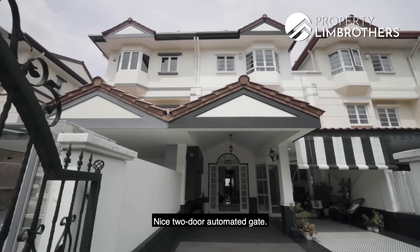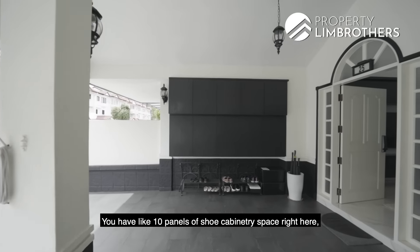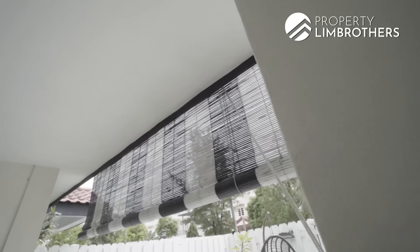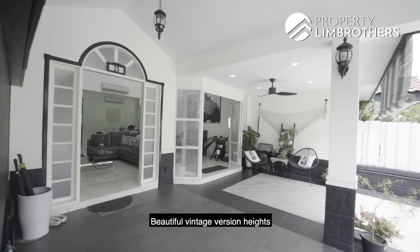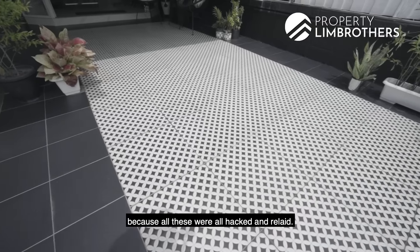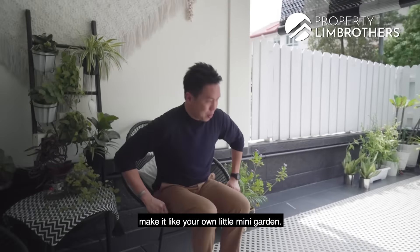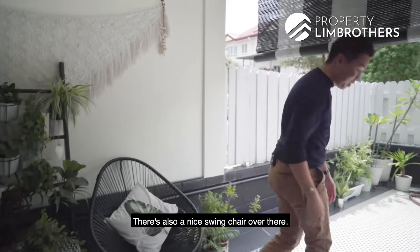Nice two-door automated gate. If you have a super long car, this is definitely enough. You have like 10 panels of shoe cabinetry space right here, top and middle section — you can still add to the bottom as well. Beautiful vintage-style lights. House condition is fantastic because all this was hacked and re-laid. The black and white blinds are inspired. You can sit here and make it your own little mini garden. There's also a nice swing chair over there.